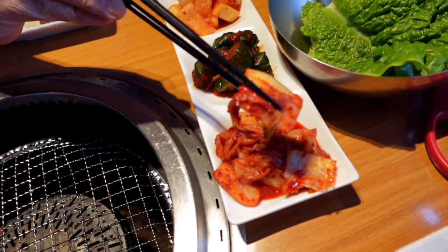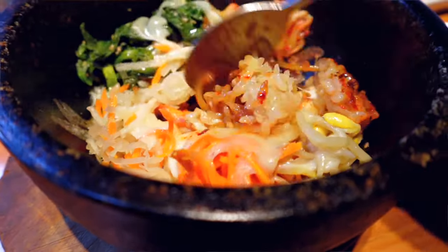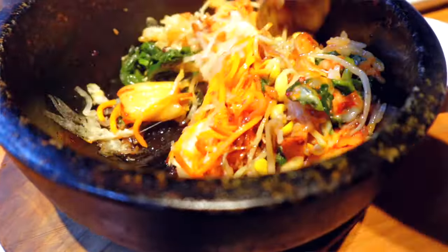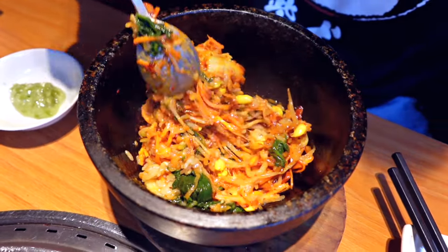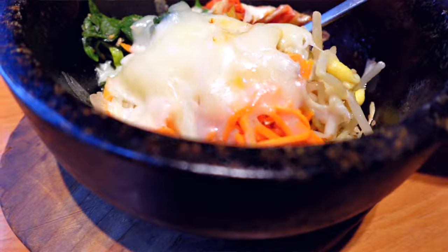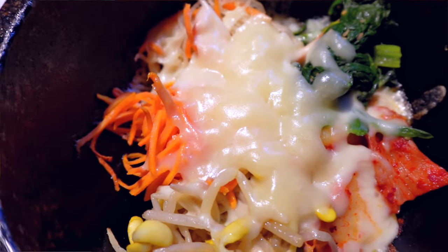We got some side dishes — some kimchi, which is really good. We also got a dolsot bibimbap in a clay bowl — really hot, and it came with cheese. One nice thing about the dolsot bibimbap is they don't give you a lot, so you can still enjoy a little of this and also enjoy your Wagyu. I can taste the cheese in it — really good. I never had dolsot bibimbap with cheese before, so a great opportunity to try this.